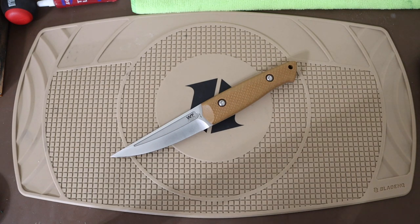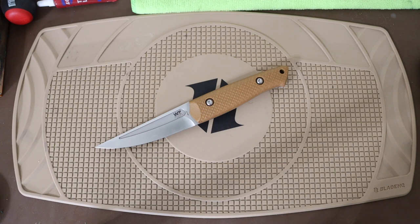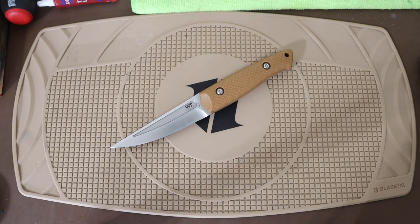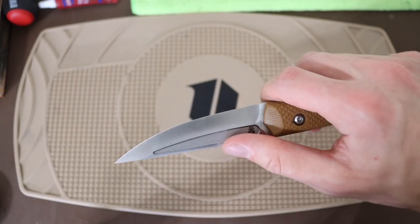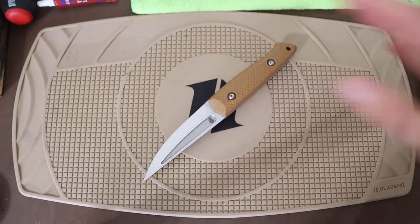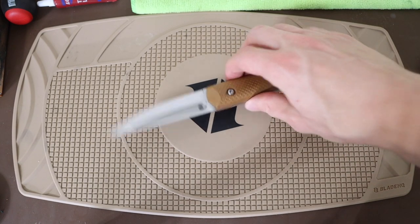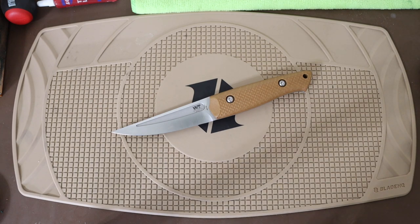The Ninjuko by Work Tough Gear, designed by Joe Flowers, is a really neat blade. It is made of N690CO stainless steel, so you don't necessarily have to worry about corrosion as much as something like 80CRV2, but it still has decent edge retention and cutting performance. Overall, a really cool blade, and that wraps it up for these different self-defense knives.